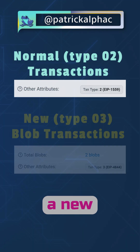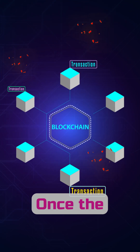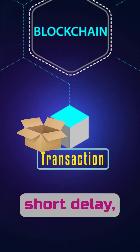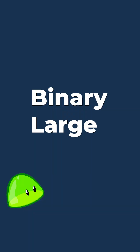Blob transactions, a new transaction type, aka type 03, give you a box to cram in data that will eventually be deleted. Once the transaction is included in a block, it stores everything per usual, but after a short delay — maybe 20 to 90 days — we delete whatever you put in this box. This is known as the blob, which is sort of an acronym for binary large objects.